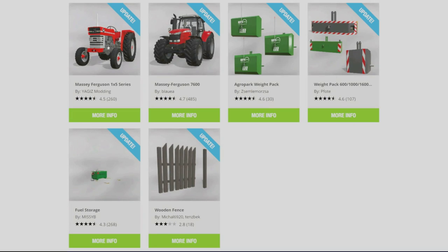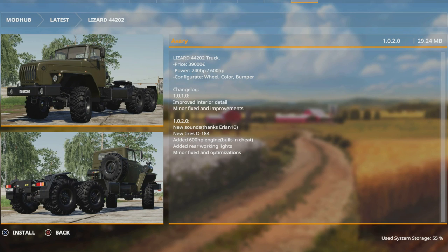From top left: the Massey Ferguson 1x5 series by Yagis Modding, the Massey Ferguson 7600 by Blauer, the Agra Park Weightpack by Zemelmorsa, the Weightpack 600 1,1600 kg by Fote, the Fuel Storage by Missy B and the Wooden Fence by Mikkel 6920 and Tensbeck. There's also been an update to the Lizard 44202 by Axury - that's had a sounds update, rear work lights added and a 600 horsepower engine option, which is showing in the ModHub as an update. So those are all updates for today.